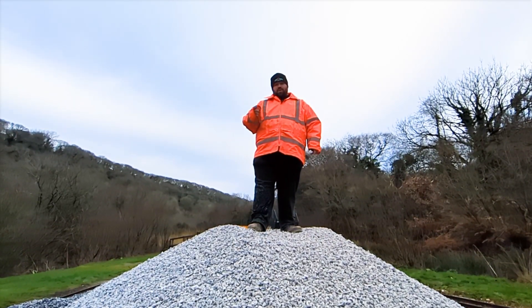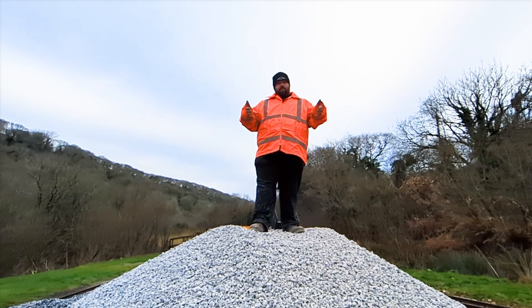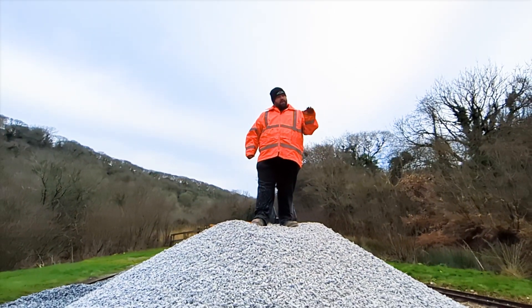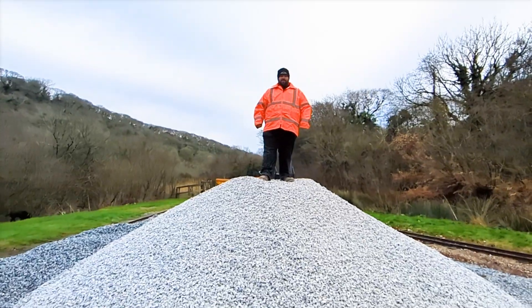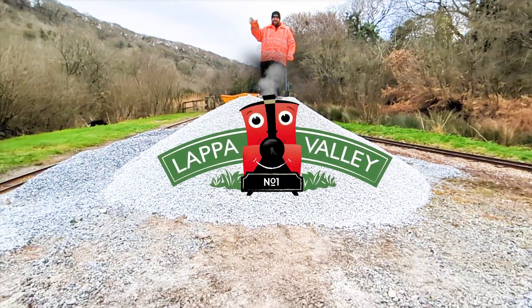Join us soon and we'll show you how this stone is moved to the railway site, put underneath the sleepers, and how we achieve that perfect top line — and using specialist tools, pack it underneath the sleepers. See you soon!